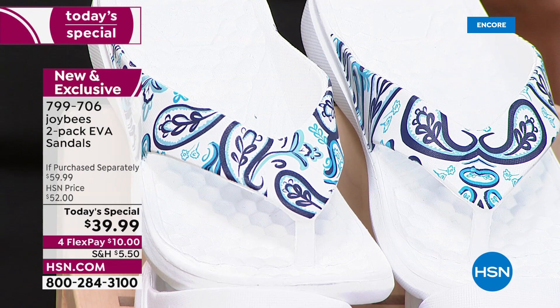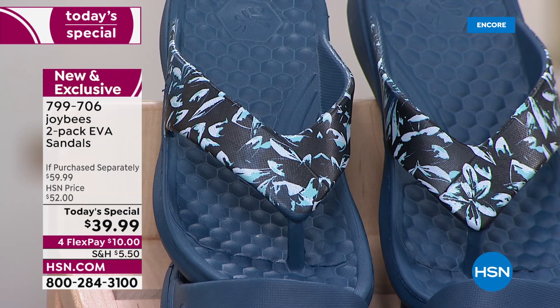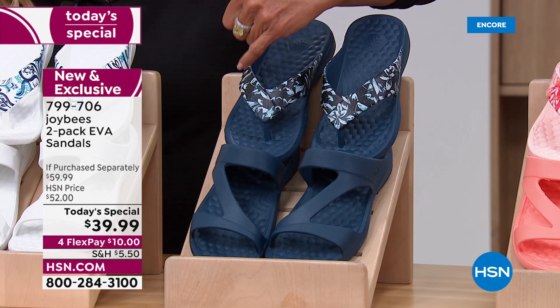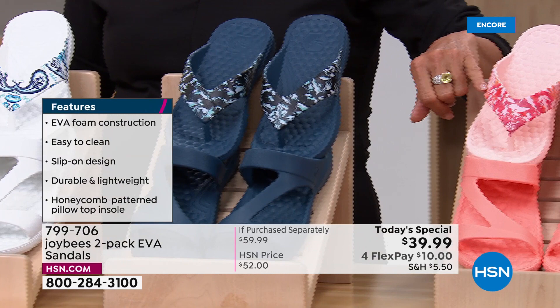Beside this one, check this out — it goes in a whole different direction. This is called Navy, and that's the Navy Botanical. Really cool prints, and you can wear them with basically everything. The darkness in there will even take you to black, so if you need an alternative to a basic black sandal, that's definitely going to work with this print.